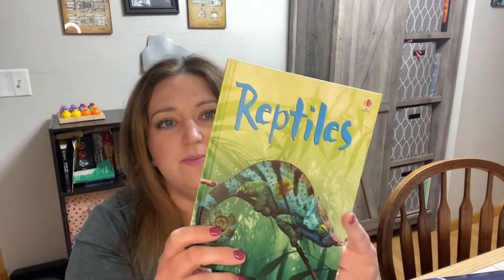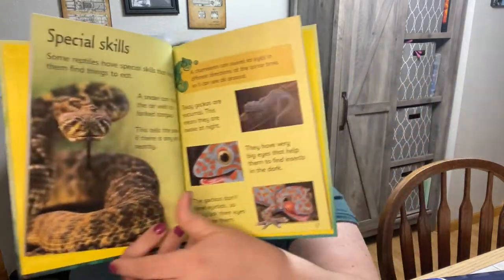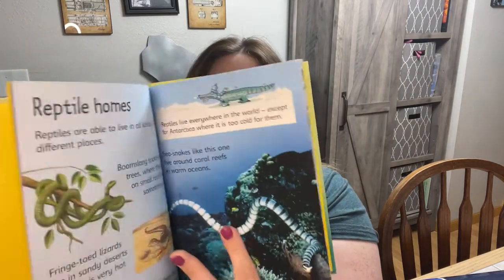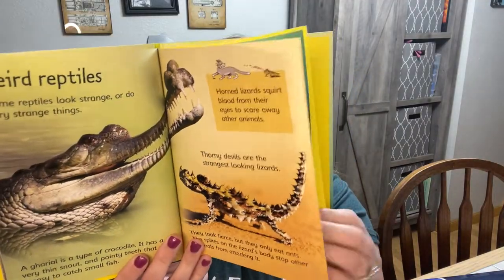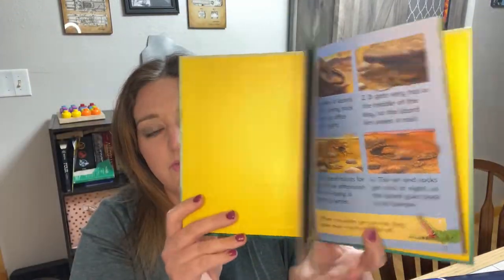It's not going to be a huge crazy flip-through, just showing you each thing I've got. We got this reptile book — it is an Usborne beginner's book, so it is a factual book. It says all about reptiles: what are reptiles, where do they live, what do they eat. Lots of answers about reptiles in this book, and I know my daughter is going to love going through it.